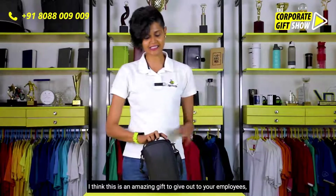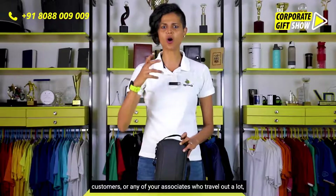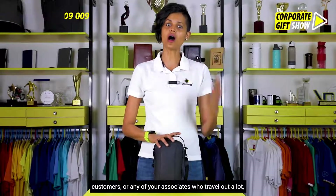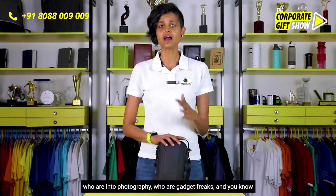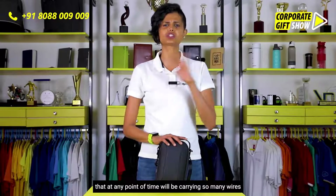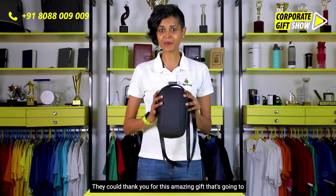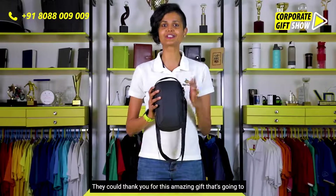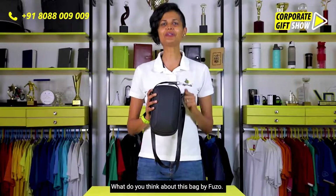I think this is an amazing gift to give to your employees, customers, or any of your associates who travel a lot, who are into photography, or who are gadget freaks and are always carrying so many wires and gadgets. They could really thank you for this amazing gift that's going to help them keep all those products safe. What do you think about this bag by Fuzo?